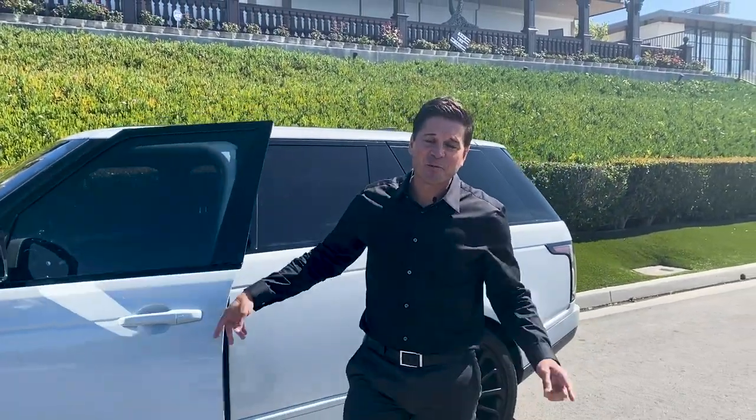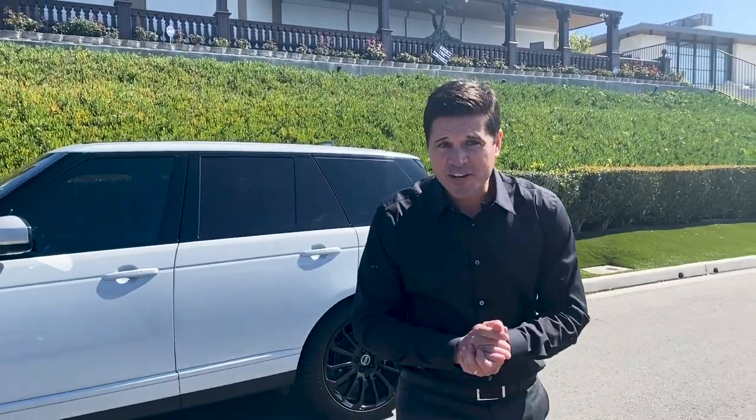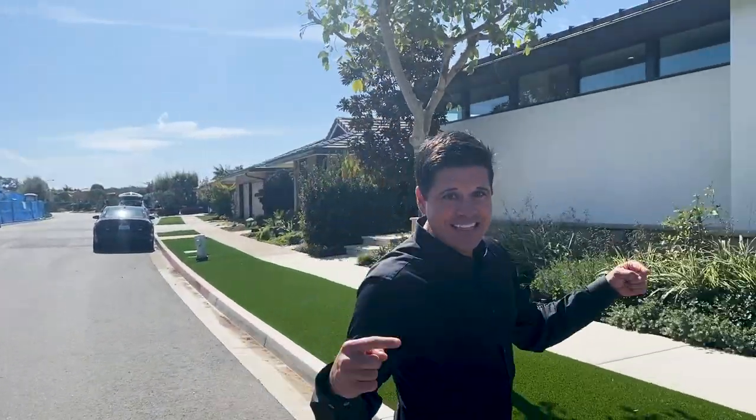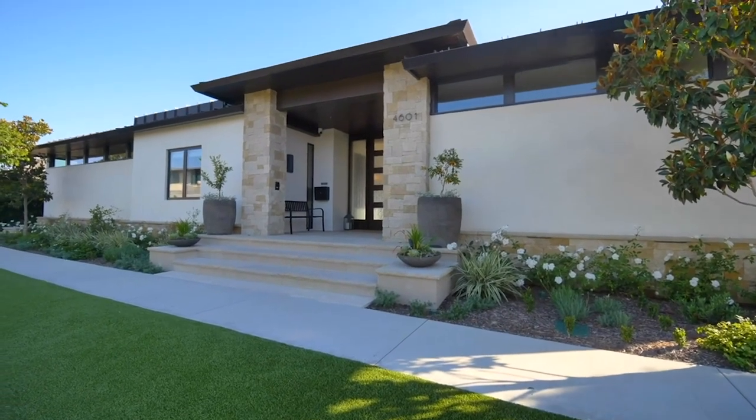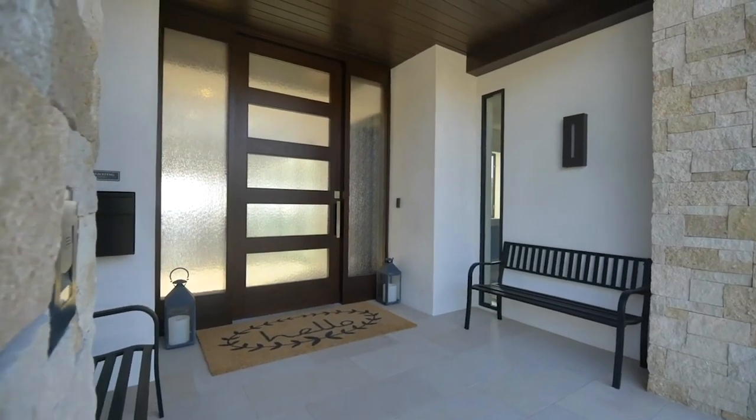Hey everybody, it's Andy Stavros. We're here in Cameo Shores, Corona Del Mar, at our listing, 4601 Tremont Lane. Arguably one of the finest homes in this community — definitely the hottest home on the market right now. We have a showing in about 20 minutes, and I wanted to bring you through and give you an exclusive tour. You're not going to want to miss this. Follow me.